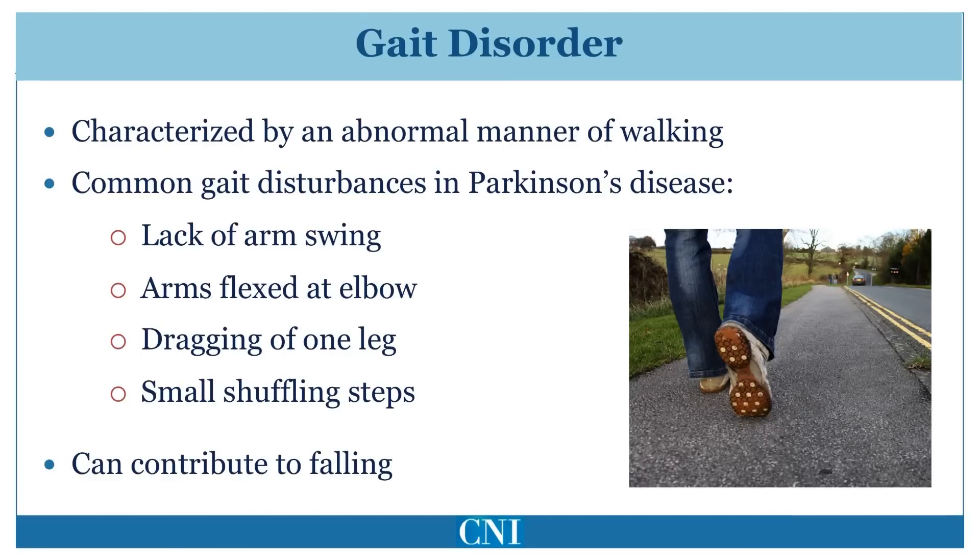Abnormal gait or manner of walking is a characteristic feature of Parkinson's disease. This may be evident even from the earliest time of diagnosis. Since Parkinson's disease is asymmetric, it is common to see reduction in swing of one arm, fixed posturing of the elbow, and dragging of one leg.